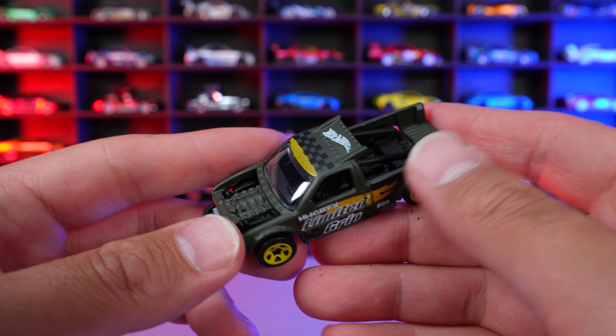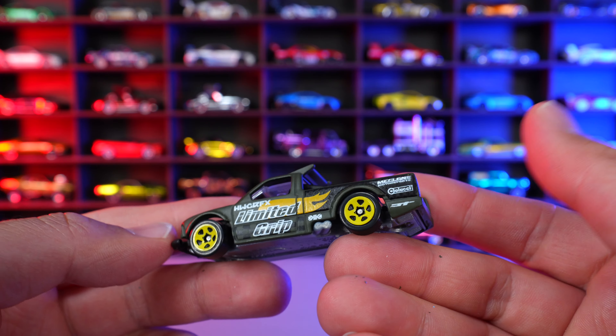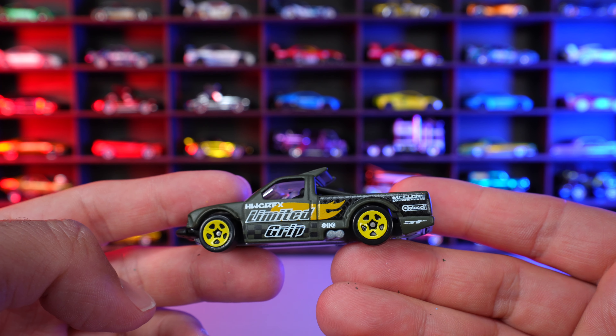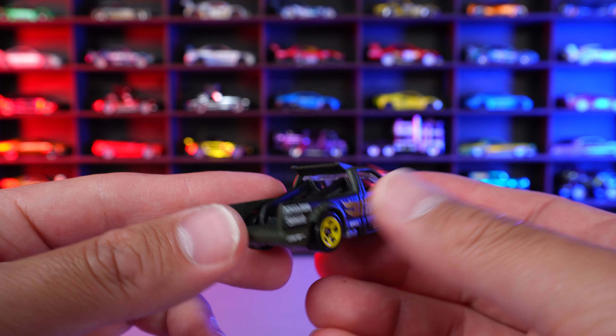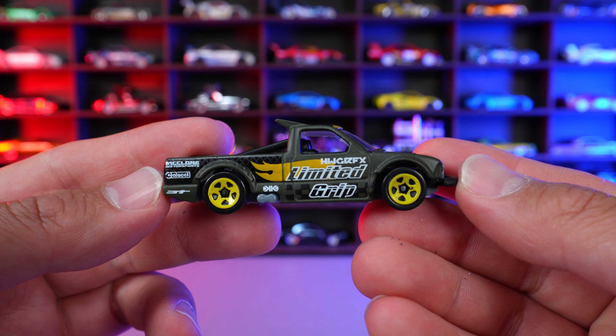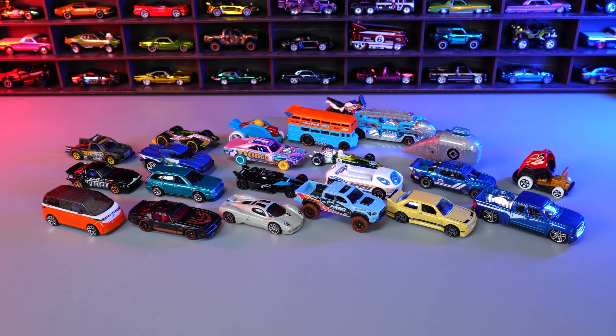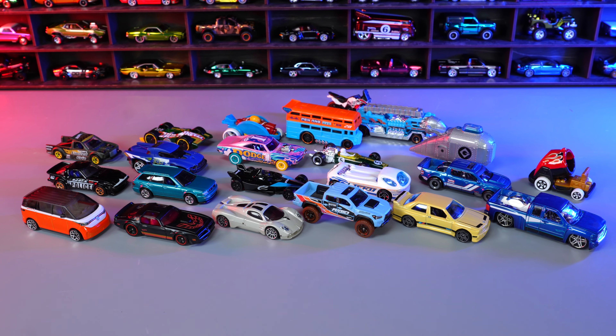Got "Hot Wheels" written on the top right there with a little bit of a flag, and "Limited Grip" it says on the side of it. Overall, it's kind of a cool fantasy car and I do kind of like it. I feel like this color suits it very, very nicely. And there we have all of the new Hot Wheels that we opened up today. Give me a comment down below and let me know which one's your favorite.